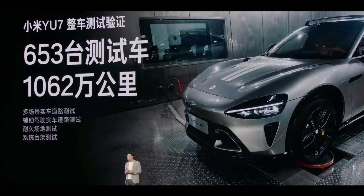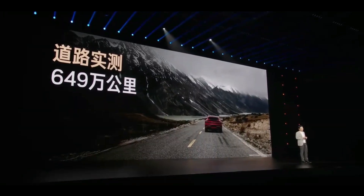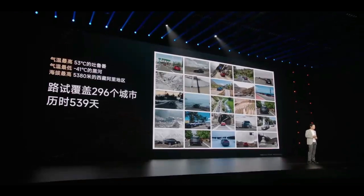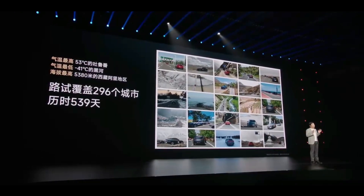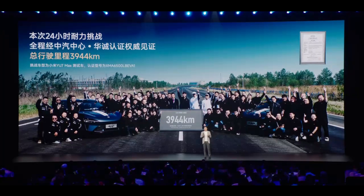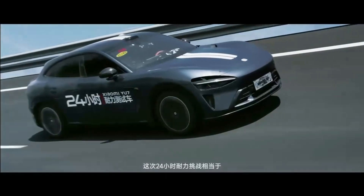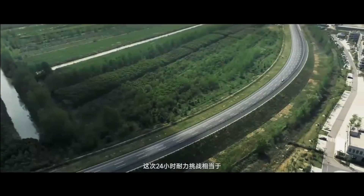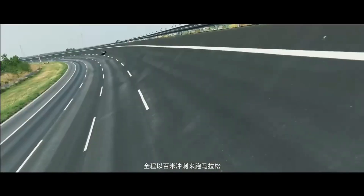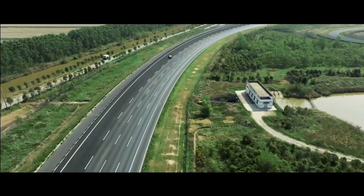More importantly, in the mathematical world, 100 minus 1 equals 99. But in an accident, 100 minus 1 could mean the difference between life and death. No matter how advanced passive safety technology becomes, driver safety awareness and driving skills remain the most important safety factors. Xiaomi's investment and innovation in safety technology deserve recognition, but the real test lies in how these technologies perform in actual use. We look forward to seeing more test data and real-world application feedback.